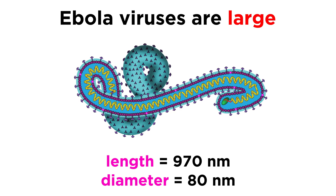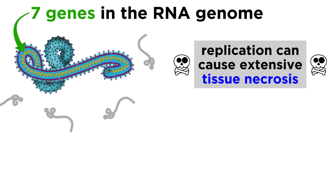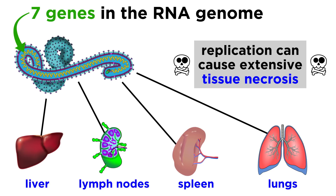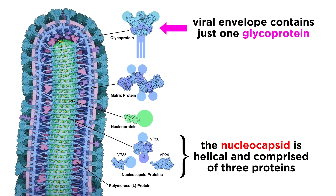Ebola viruses are relatively large, and they're impressively efficient in the way they replicate. Even with just seven genes, filoviruses are able to make large amounts of virus and cause extensive tissue necrosis — meaning cell death — in cells of the liver, lymph nodes, spleen, and lungs. Their nucleocapsid is helical, enclosed in an envelope with a single glycoprotein, and that glycoprotein plays an important role in the infection cycle, as well as all the destruction that the virus is capable of.